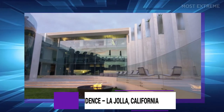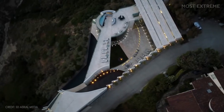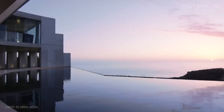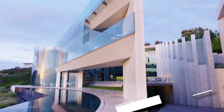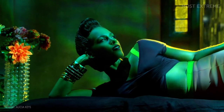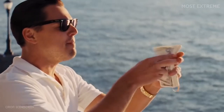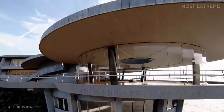Number 6: The Razor Residence, La Jolla, California. If you are not afraid of heights, you would love the Razor Residence in La Jolla, California. This house sold for a whopping $20 million, and there are rumors that the buyer was Alicia Keys. The building resembles the mansion of the fictional tech millionaire Tony Stark in the movie Iron Man. Architect Wallace Cunningham designed the house, and it is believed to be one of his best designs.